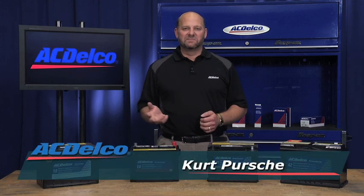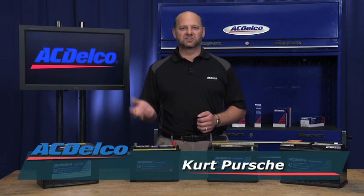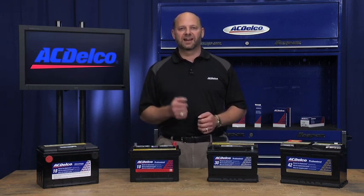No matter what our competitors may claim, ACDelco is the only original equipment service brand for GM cars and trucks. So if you are looking for a battery to service a GM vehicle, then look no further than ACDelco.